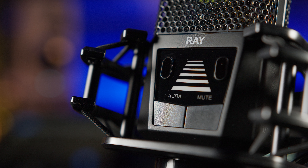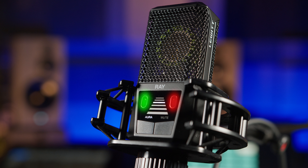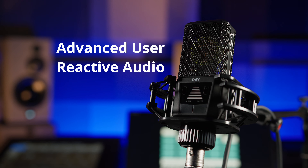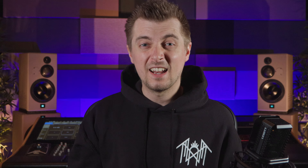Ray is based on the proven one-inch capsule, sturdy metal body, cardioid pick-up pattern and excellent sound quality of the LCT 440 Pure — one of our go-to favourite microphones for recording pretty much anything — and it requires 48-volt phantom power. Those familiar with the 440 will notice some additions to the business end of Ray. We see what looks like a mini pedestrian crossing, two switches marked with Aura and Mute, and two intriguing sensors above them. In reality there's actually only one sensor; the other is there purely for cosmetic symmetry.